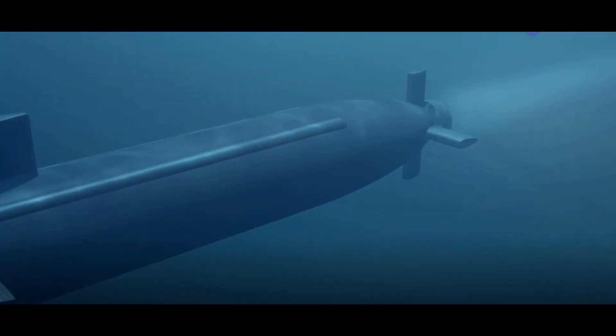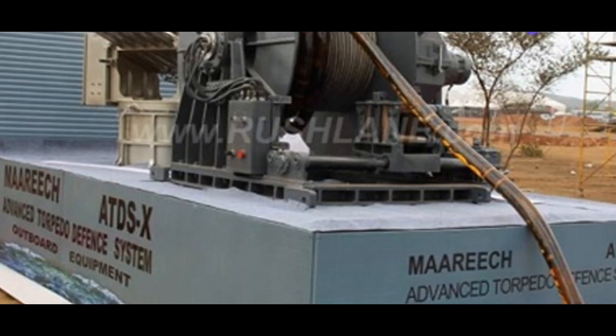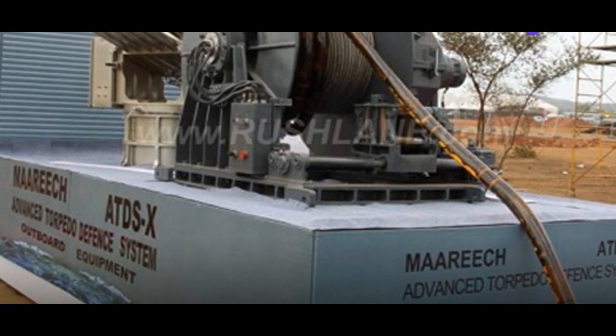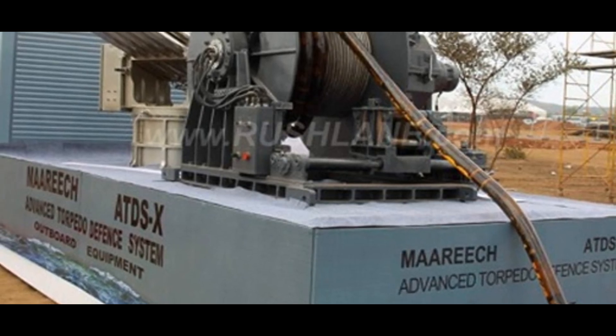The Mareach system has additional features that make it even more effective. It comes equipped with a comprehensive sensor suite, using a combination of passive and active sensors to detect and track incoming threats. Among these are sonobuoys — small, expendable sonar systems dropped from ships or aircraft for submarine detection. They transmit acoustic information via radio signals, providing real-time data about the underwater environment and helping identify the presence of hostile torpedoes.